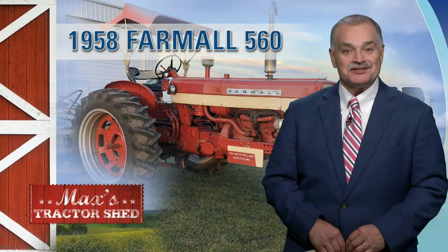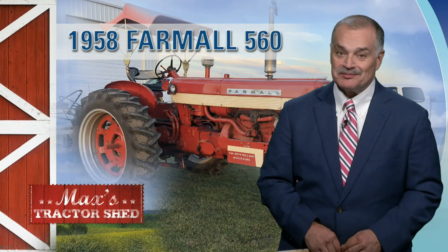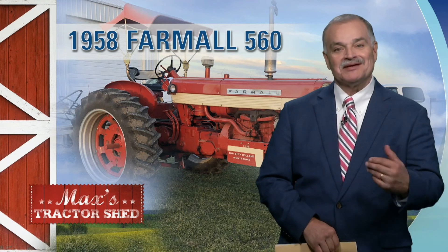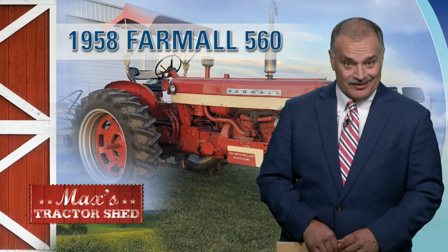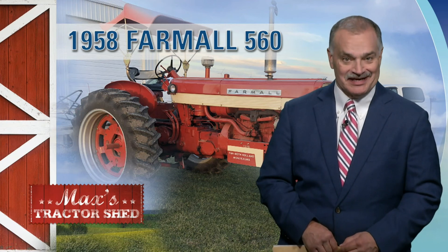Well, we appreciate the chance each weekend to check in with Mark Stock to see what might be coming across the block there at Big Iron Auctions. So we bring in Mark right now. First of all, Mark, we hope you have a happy Thanksgiving. It's great to have you here with us every week, and we appreciate the rundown.